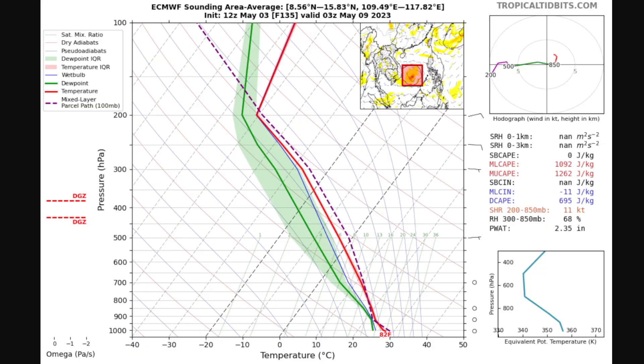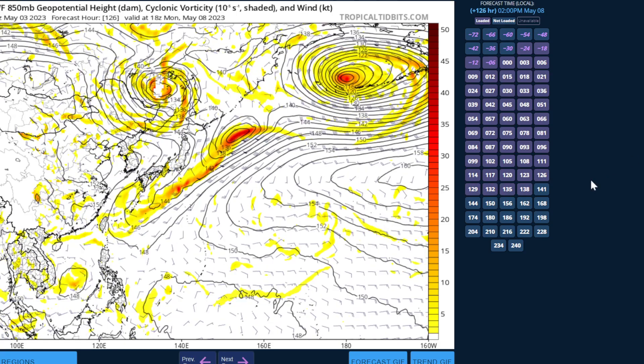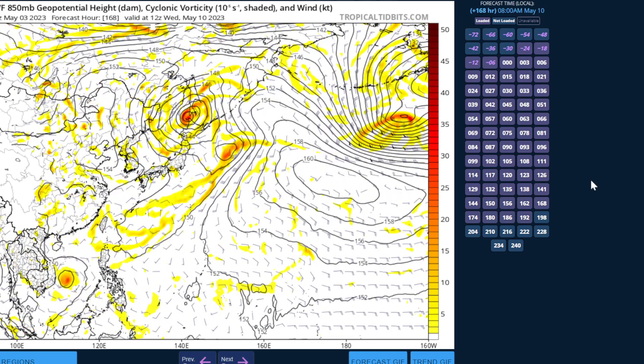This difference does make an impact. On the European model at day five, we don't just have a remnant trace of 93W — we actually have a broad low. And by day seven, this starts to try and develop into what could be a brief and weak tropical cyclone. We've seen models flip back and forth on this; the GFS at one point showed a system from 93W but has now backed off, while the European is on board. For those in Vietnam, it's not going to be a big typhoon — it would likely be more of an early-season system that is mainly a rain threat.